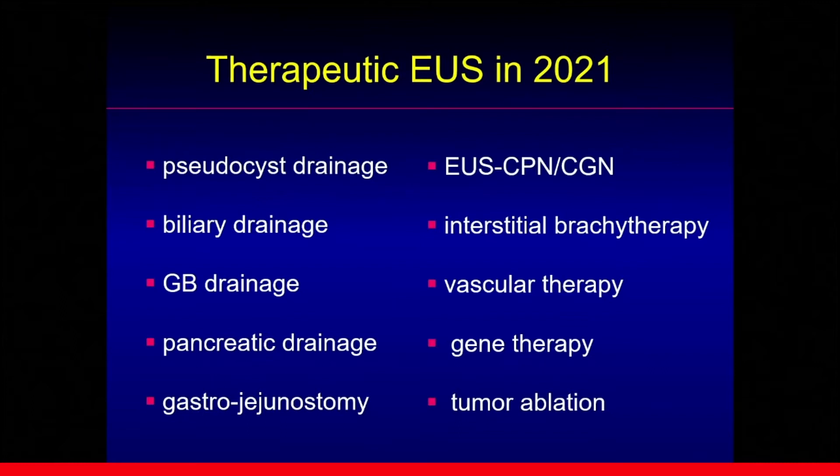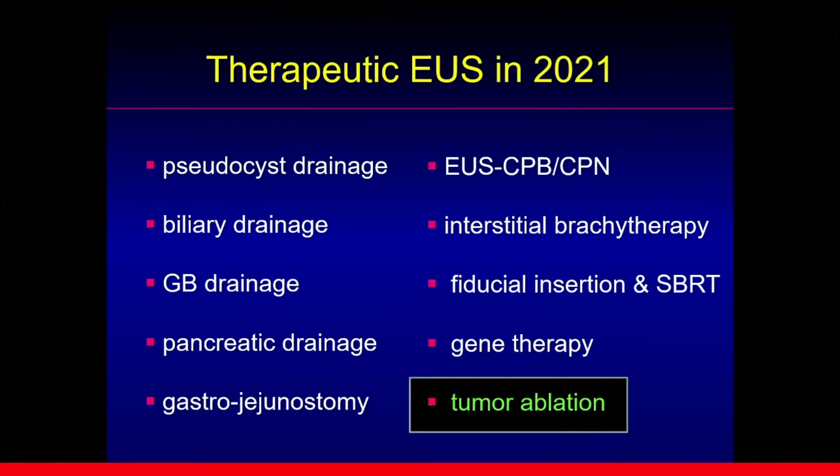Among these, several areas are already covered by other doctors, and the time is limited. So today, I will be just focusing on tumor ablation.